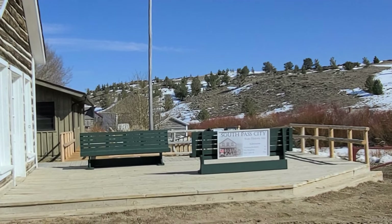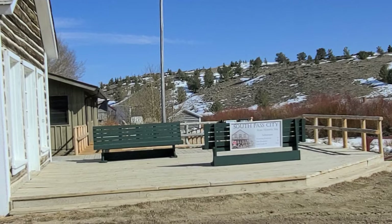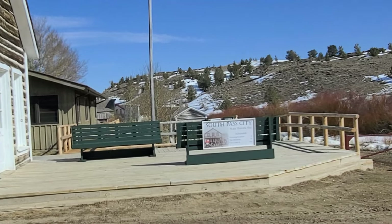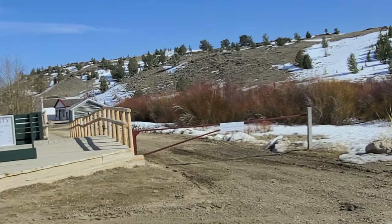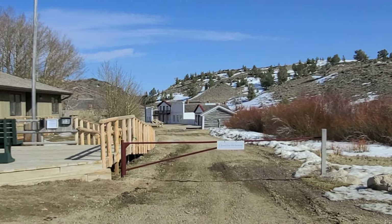State Historic Site. Admission — three bucks, or five dollars if you're not a Wyoming resident. Do you go that way? Closed for the season. But we can walk around it.